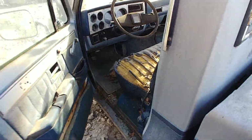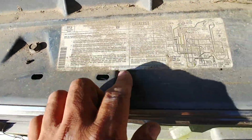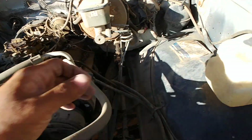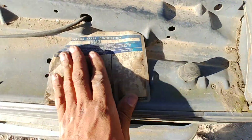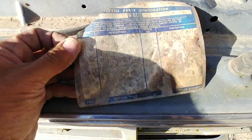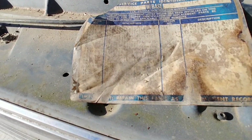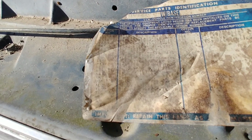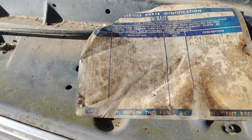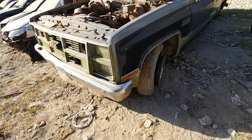Alright, underneath — let's see what we got here. 305, she's all there. Let's see what we got on the tag here. Rear end standard. Anyways, it's all there, man. Alright, we got it.